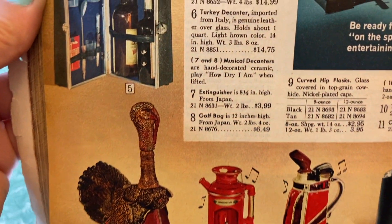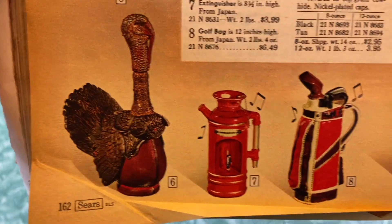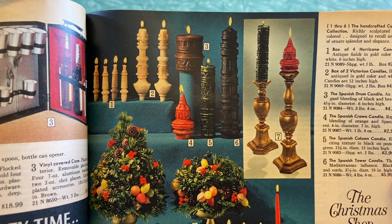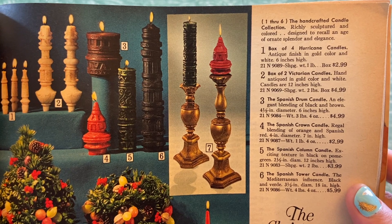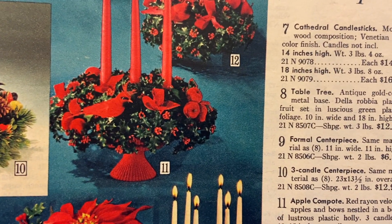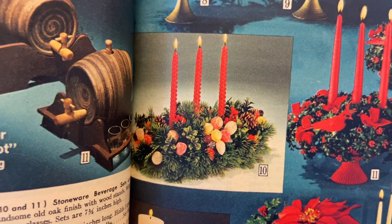Look at that turkey decanter — imported from Italy, genuine leather over glass. I bet those got broken a lot. I've never seen one in person. Numbers seven and eight are musical — you can tell by the music notes around them. There's an extinguisher, golf bag, curved hip flasks — because you just can't leave home without it. And now here's some candles and Christmasy decor: handcrafted candle collection, richly sculpted and colored, designed to recall an age of ornate splendor. The Christmas Shop — cathedral candlesticks, table tree, formal centerpiece, apple compote, poinsettia centerpiece. This is all plastic stuff — horribly tacky plastic. Wonderful splendor, love it.